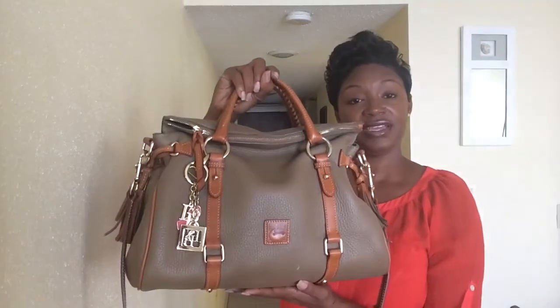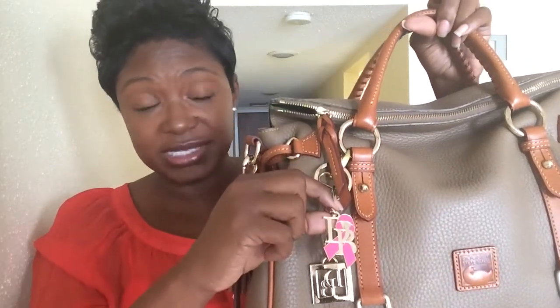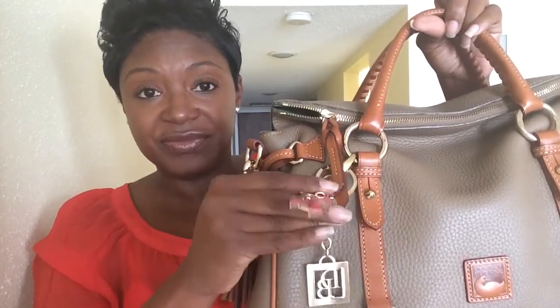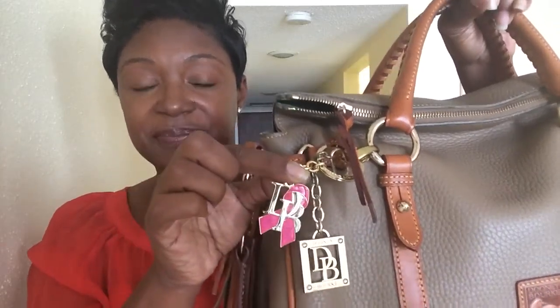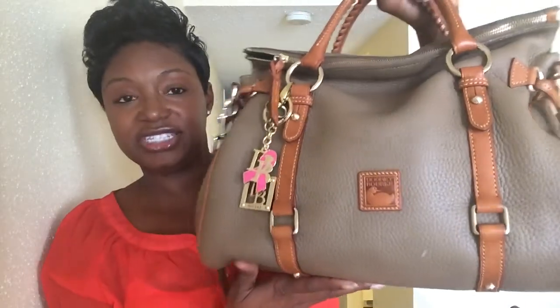And for the bag of the day, I am featuring my Dooney & Burke Dillon leather satchel in the color Taupe. And I just wanted to show you guys this charm I just picked up. I'm a huge breast cancer survivor and awareness advocate, so this fob is very, very special to me. It has D for Dooney & Burke, and then it has the breast cancer ribbon there.